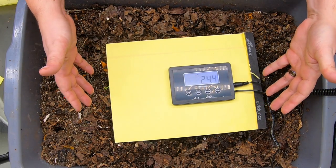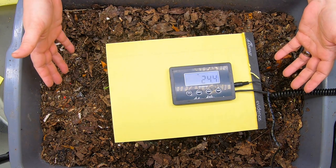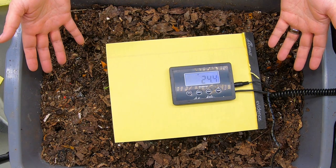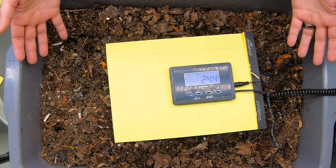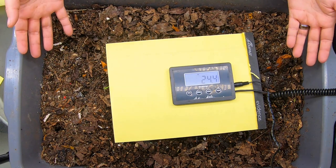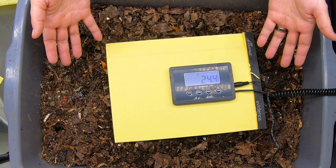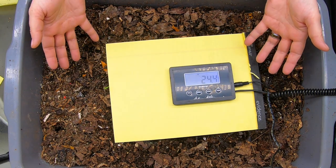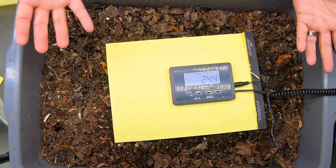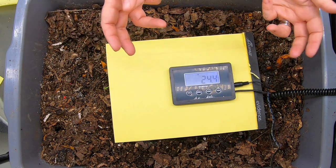Have you ever wondered how much food and bedding it takes for a whole year for a pound of worms? I did, and this experiment I am doing right now is to weigh all of the food and bedding that I am giving these one pound of worms over the course of the next year, or until they are finished making their castings. We're going to see how much one pound of worms needs to eat and how many pounds or kilograms of castings and worms we'll end up with at the end.